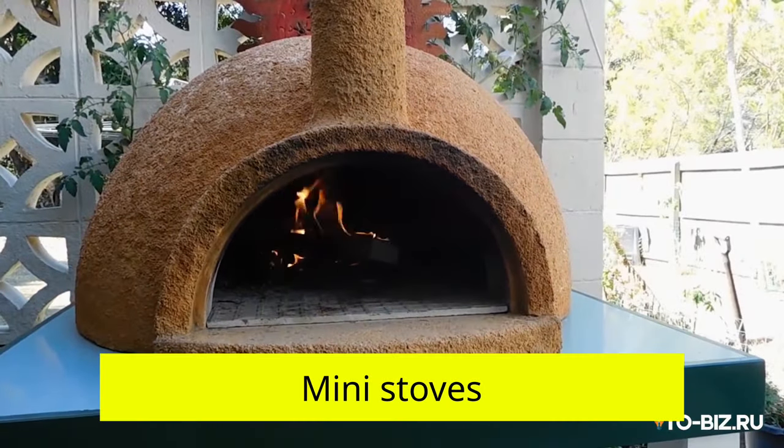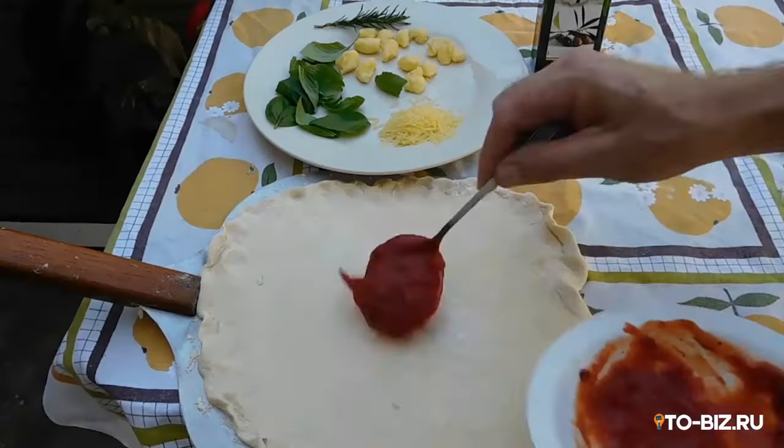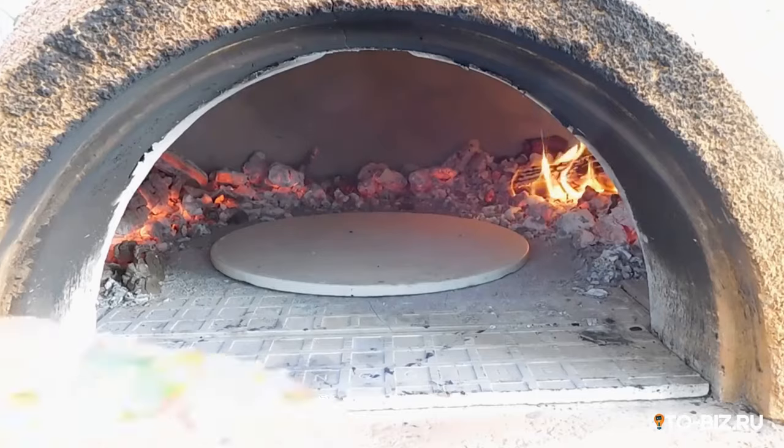Mini-stoves: the essence of the idea is to manufacture mobile stoves for private outdoor areas. With the help of such a stove, you can bake fragrant bread, pizzas, meat, fish, and much more.